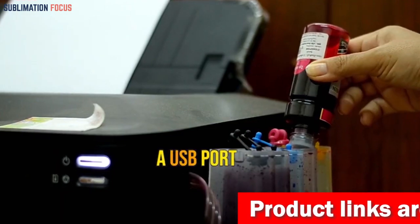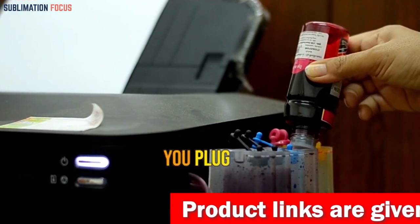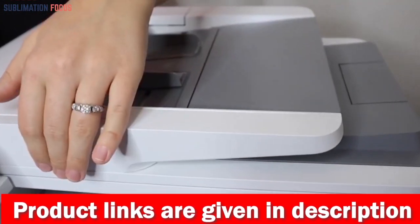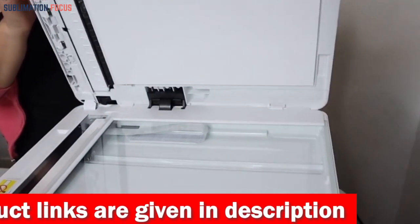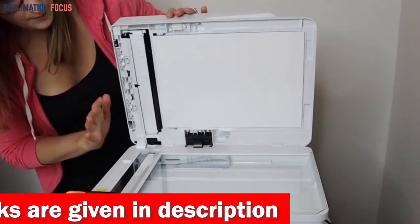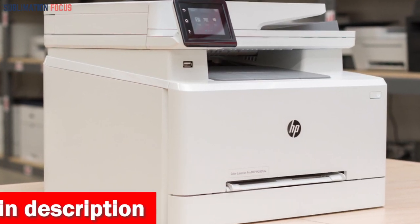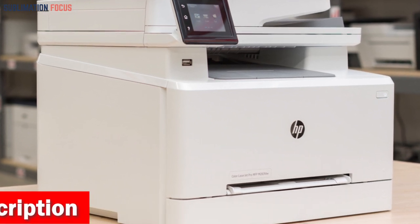The HP Smart best-in-class mobile app ensures a smooth and efficient printing process, providing exclusive office features that allow for 50% faster document organization directly from your mobile device. The HP Color LaserJet Pro also provides essential security features to safeguard your business data and protect it from potential attacks.